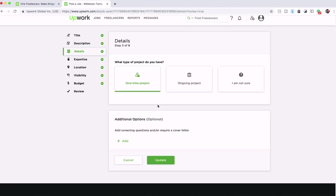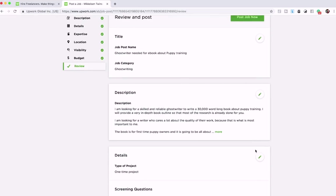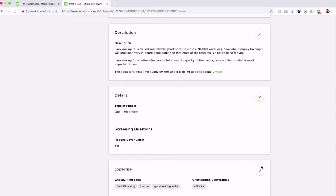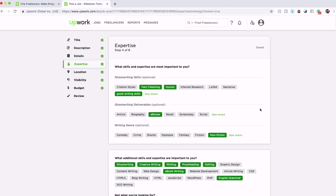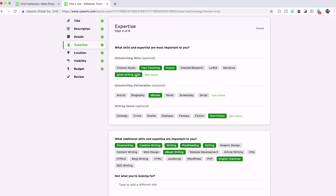Step three is details — very simple. What type of project do you have? This is just a one-time project, so put in 'one-time project.' It might be ongoing but you can't guarantee that, so select one-time project and move on to the next step, which is the expertise section.